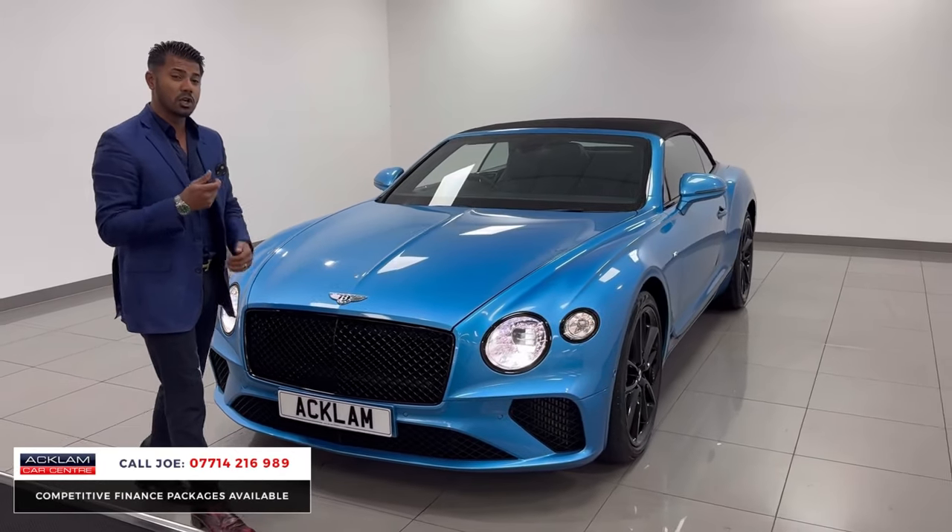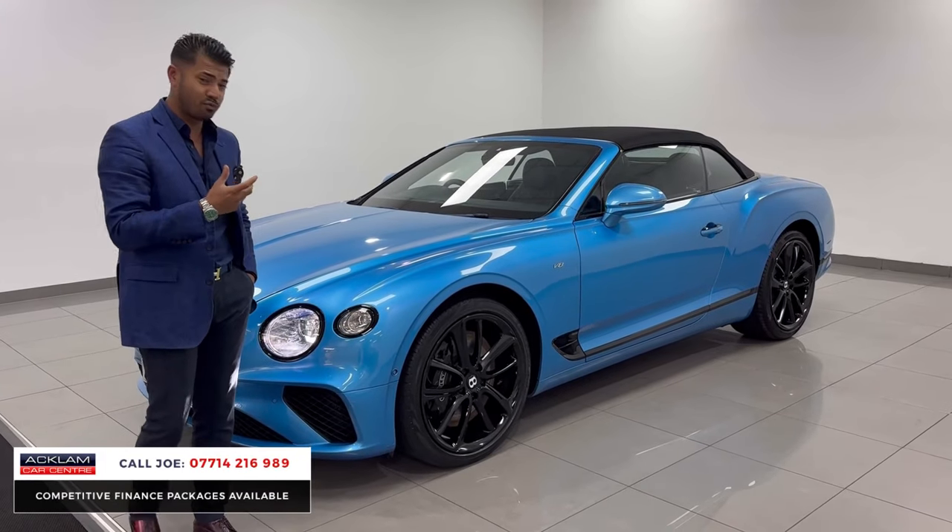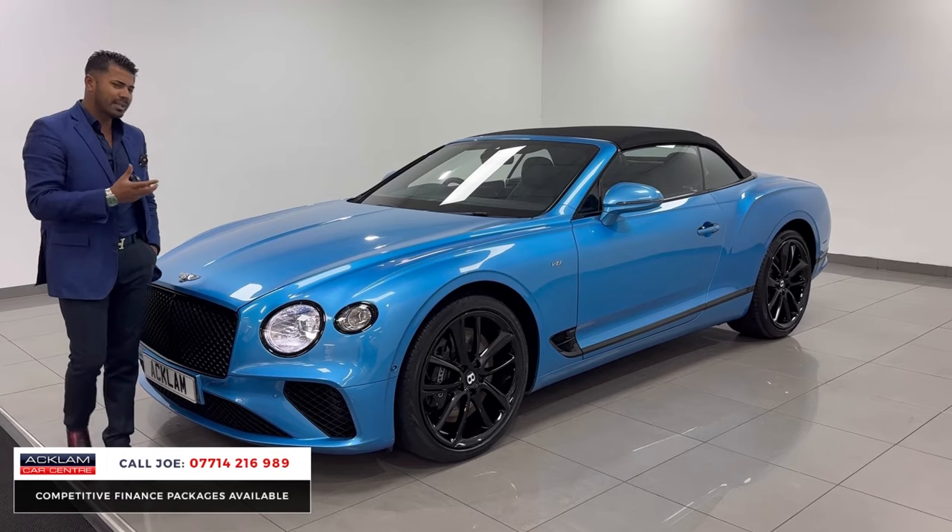It's a 2020, 20-plate registration with 29,000 miles, and it's just been serviced by Bentley in September — so freshly serviced. Doesn't get much better than that.